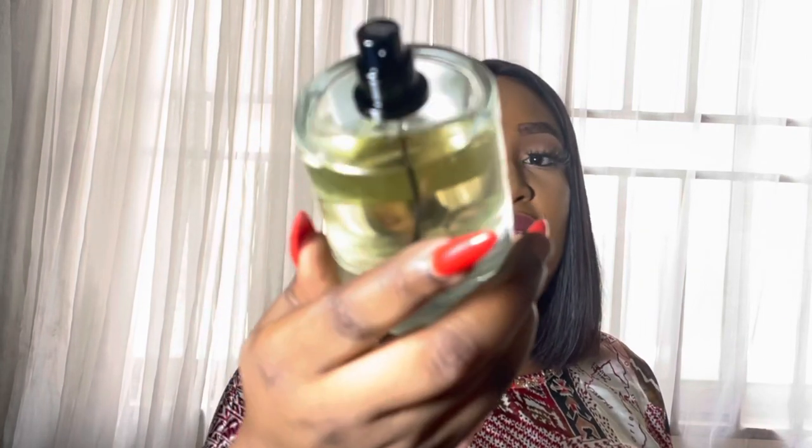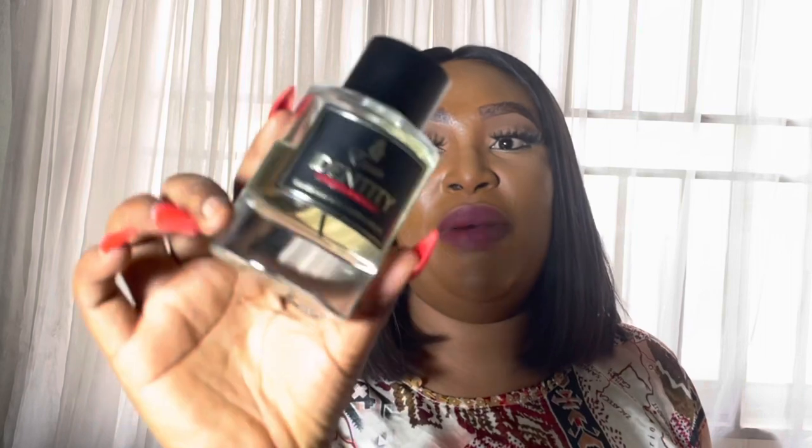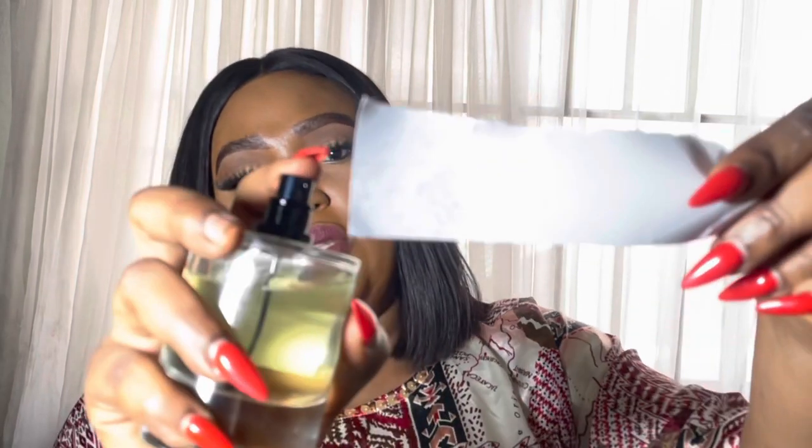This is what the Identity bottle looks like. I will say I didn't really like the atomizer — it has this weirdness to it, a short spritz. You can see it didn't get the paper wet. Compare that to Portrait of a Lady: when I spritzed it, the paper was immediately wet. With Identity, even at close contact, you can see it just misses everything. I need to let it dry down.